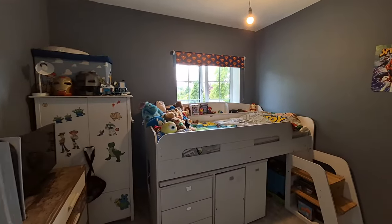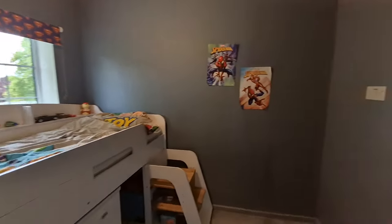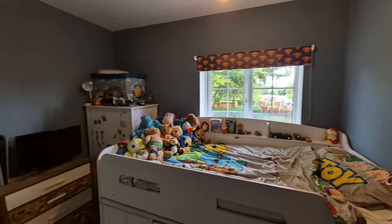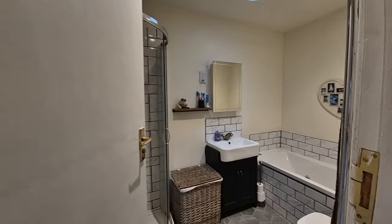And we have bedroom four — this is the smaller single bedroom, but still not a bad size, with a window to the rear. So that's four bedrooms on the first floor, plus the potential bedroom five / reception room on the ground floor.